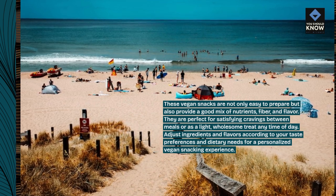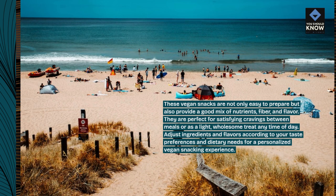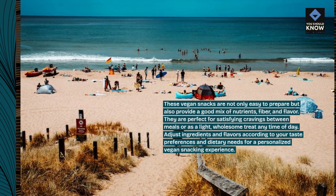Adjust ingredients and flavors according to your taste preferences and dietary needs for a personalized vegan snacking experience.